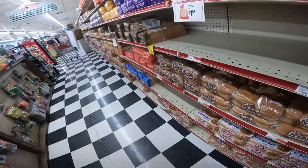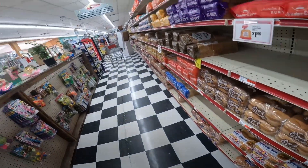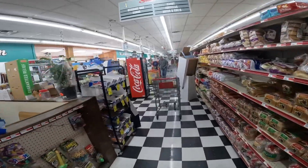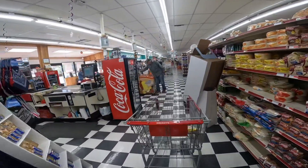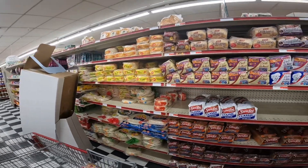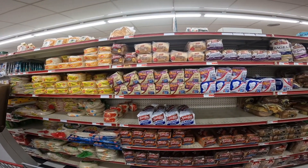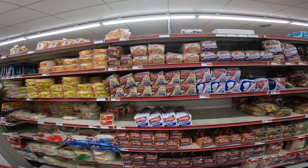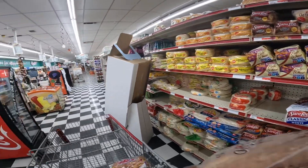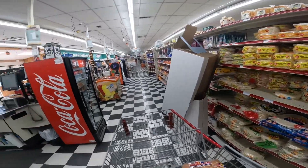Here we go — hot dog buns. I'm not real enamored of the bread that I have. It's sourdough. It's a little dry and tasteless.